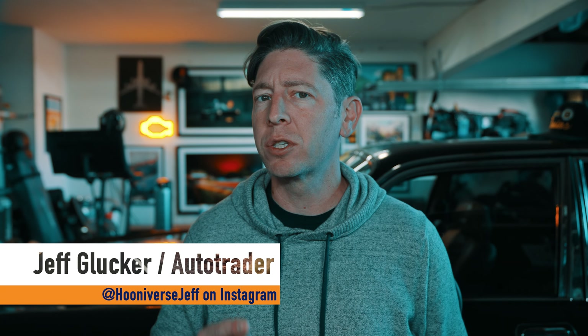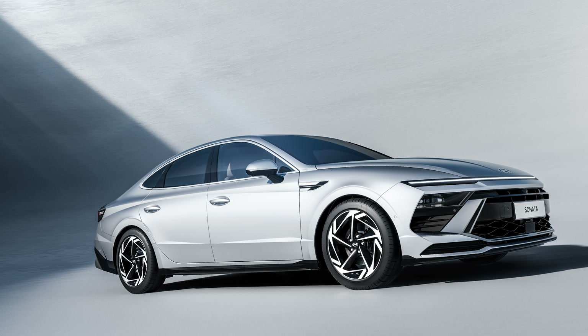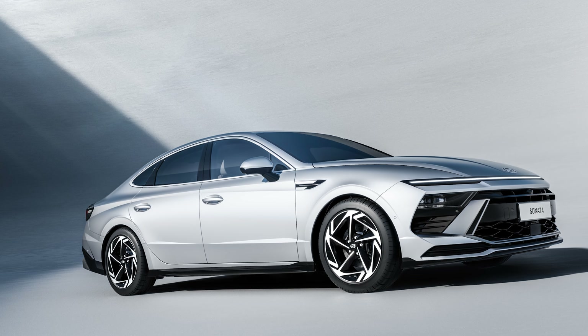One of the mainstays in the lineup just got a whole lot more sharp, and it's a look that's downright striking. This is the redesigned 2024 Hyundai Sonata.